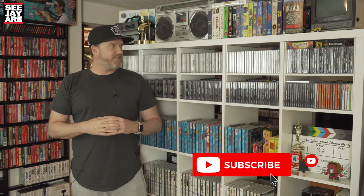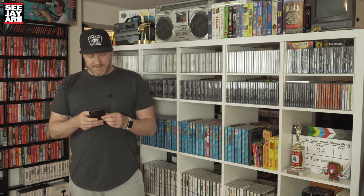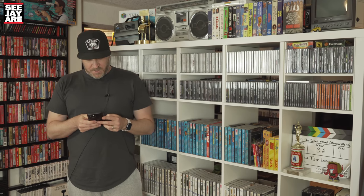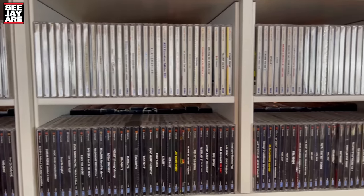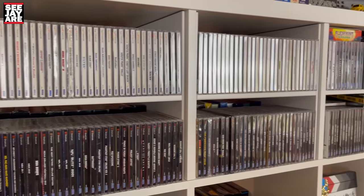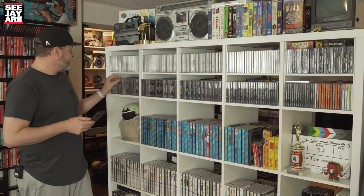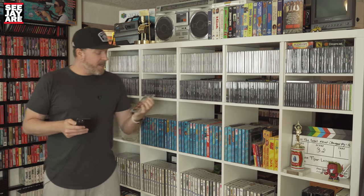You guys seem to like this format, so what I'm going to do is pull out my phone and we are going to start right here with the complete Dreamcast collection, which was completed a few years ago with the help of viewers like you — so thank you to everybody that helped with that. Starting off with the most expensive game in the collection, which was a little surprising because it didn't used to be: Cannon Spike.